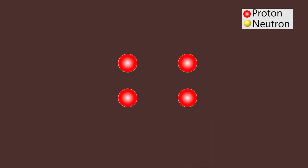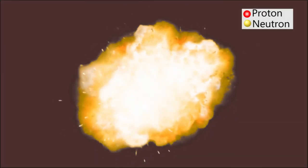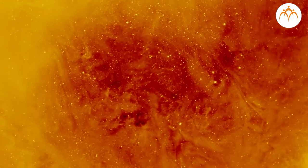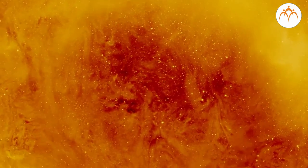Nuclear energy is also generated by fusion reaction. In fusion, four hydrogen nuclei fuse to form a helium nucleus and a large amount of energy is released. This fusion reaction takes place in the sun, and it requires very high temperatures for the reaction to occur.